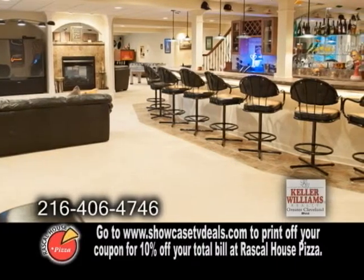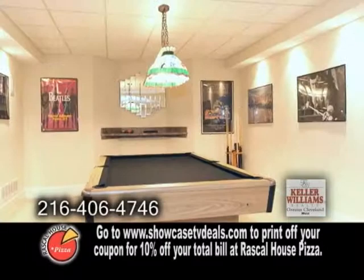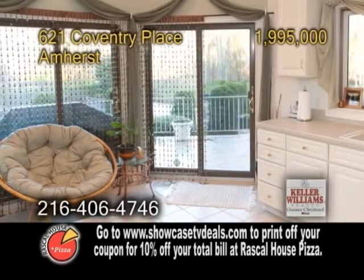The lower level is a great place for parties. It features a full kitchen, a wet bar, a home theater, a billiard room, and an exercise area. The backyard has a heated in-ground pool with a pool house.